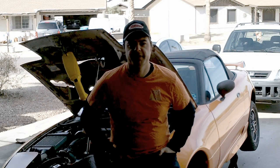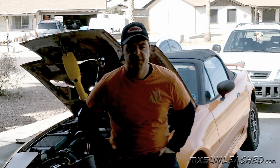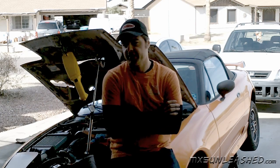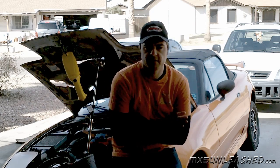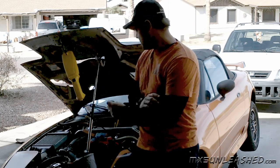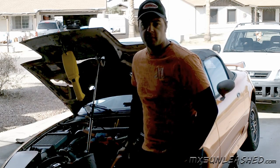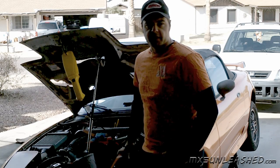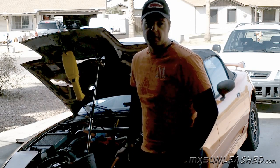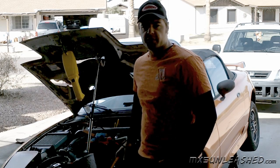Hello everybody and welcome to the tip of the day from MX-5 Unleashed. If you have a turbo and it suddenly starts dropping in PSI, check all the stuff for leaks, then check all your vacuum stuff, wastegate, blow-off valve — and everything is working fine and even if you check the turbo and it's looking really good and it's still producing low boost,